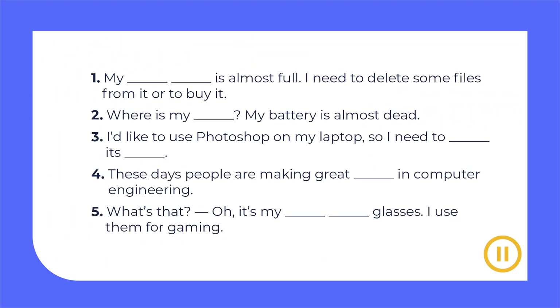Let's practice this vocabulary. I've got five sentences with missing words. Pause the video, read the sentences and complete them.